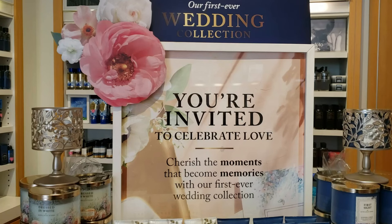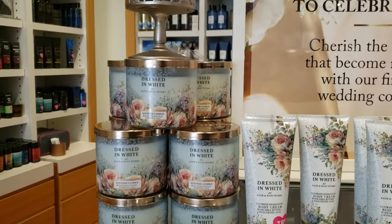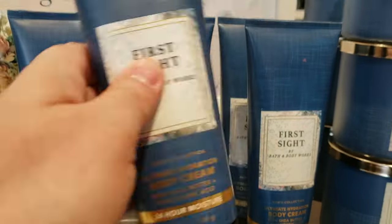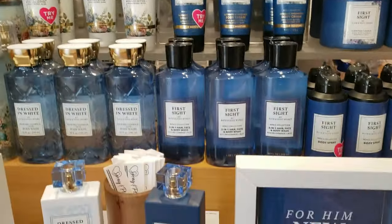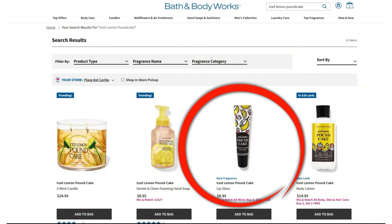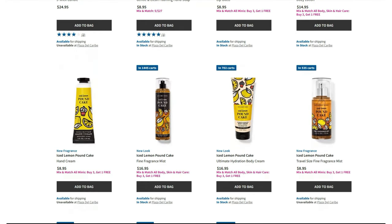You're invited to celebrate love — here we have the Dressed in White Collection, Bath & Body Works' first ever wedding collection. We have Dressed in White in the three-wick candle as well as the body cream. Next, we have First Sight in the body cream — this is your Italian bergamot, rich woods, and sugared musk — and also in the three-wick candle. The perfume and cologne for her and him are running at $59.95. Also online, Ice Lemon Pound Cake is back — this year we have a lip gloss for $8.95, body lotion, hand cream, fine fragrance mist, body cream, and travel-size fine fragrance mist.